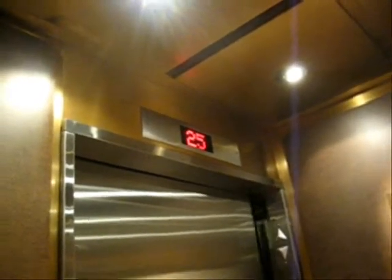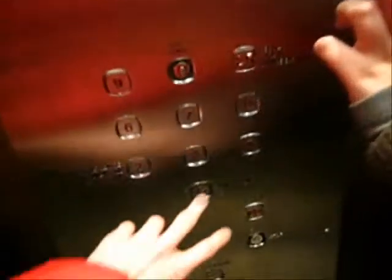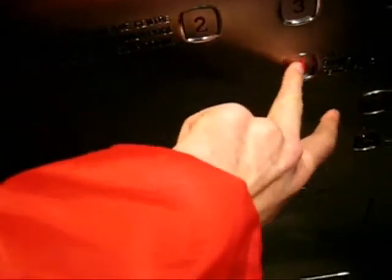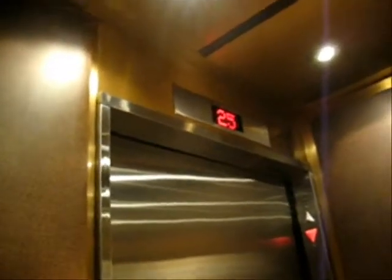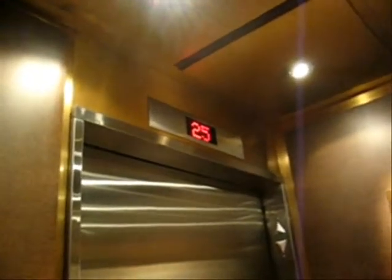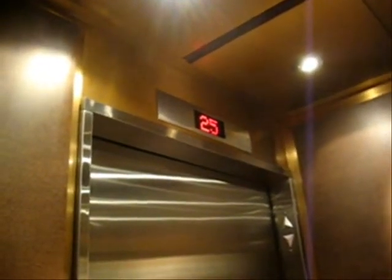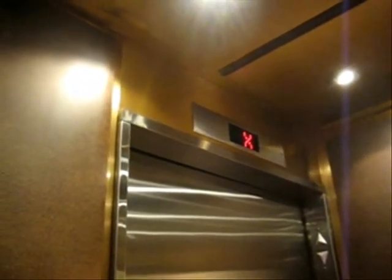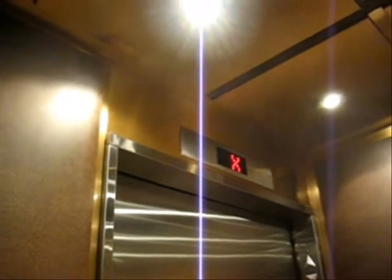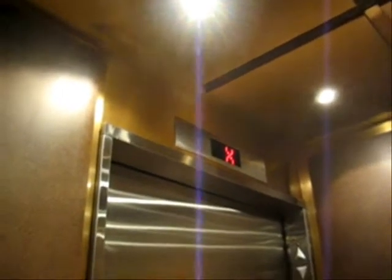The elevator is pretty slow. So we're going to go back down to the lobby. Ground floor. It is an Otis elevator. Very slow though.